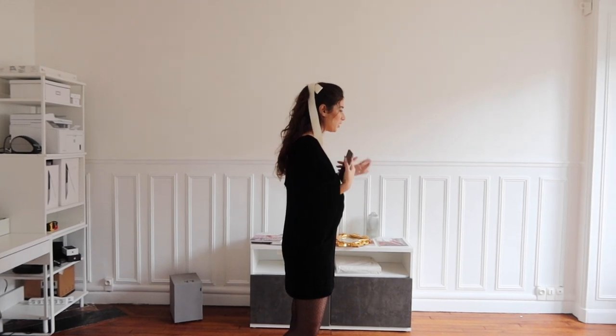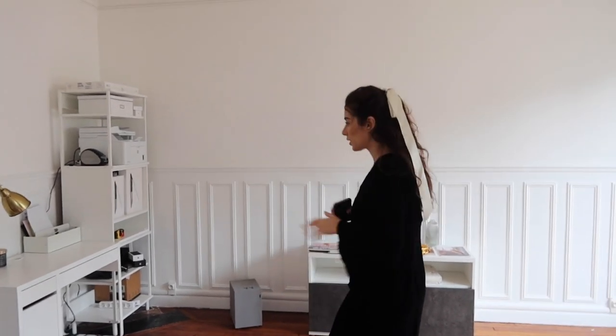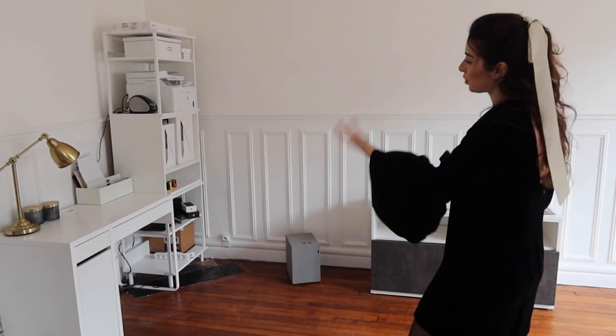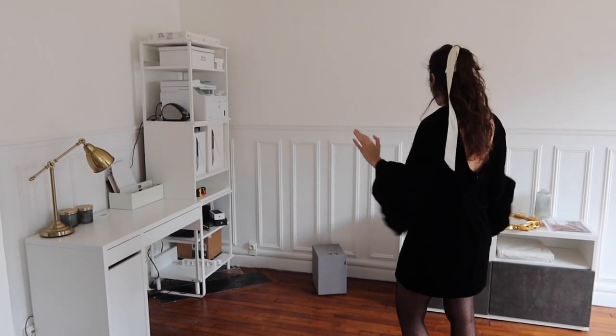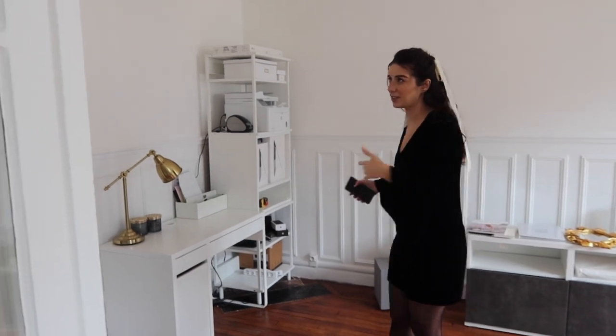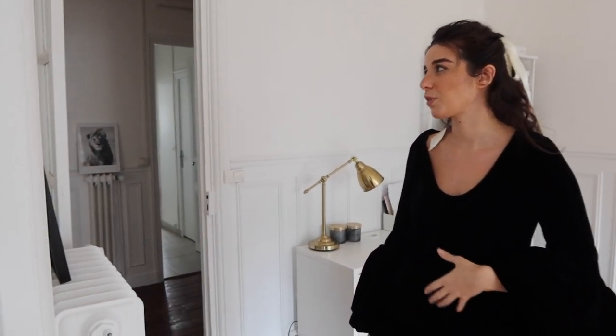The other room is a bit bigger, so we'll be having the TV, sofa, and coffee table here, and maybe a working space in one corner as well. The old furniture won't be staying. Overall, that's it for the interiors of our apartment. We don't have any decoration yet because everything takes so much time to arrive, especially custom-made pieces, so we're still waiting. It will be quite empty like this for some time.